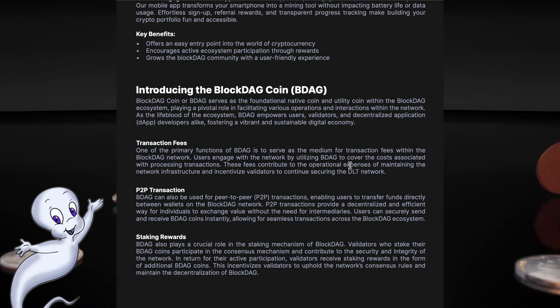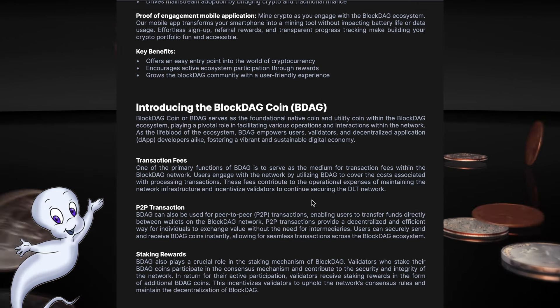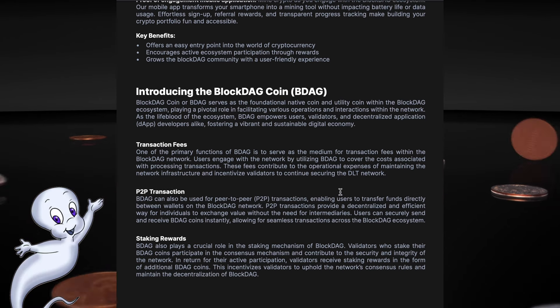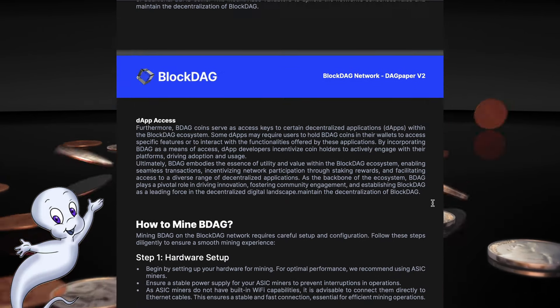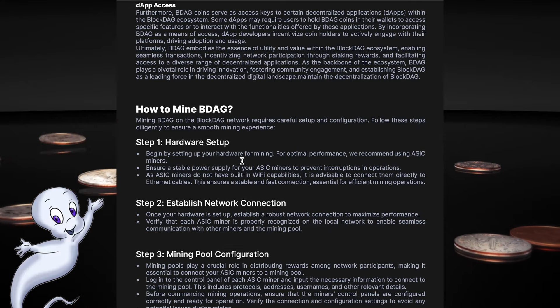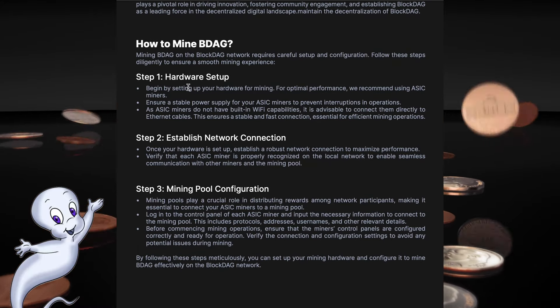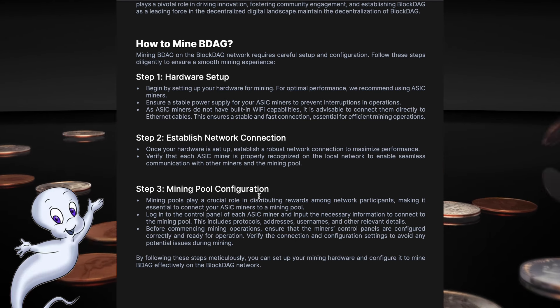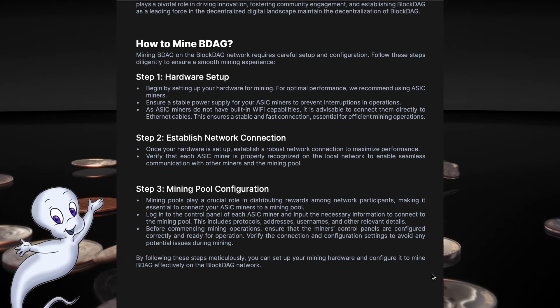The white paper also talks about BlockDAG Coin, which has the acronym BDUCK, its tokenomics, and how to mine this coin. To mine BDUCK on the BlockDAG network requires careful setup. The white paper provides detailed instructions on how to do this, and if you decide to go into mining, these instructions will definitely help you.